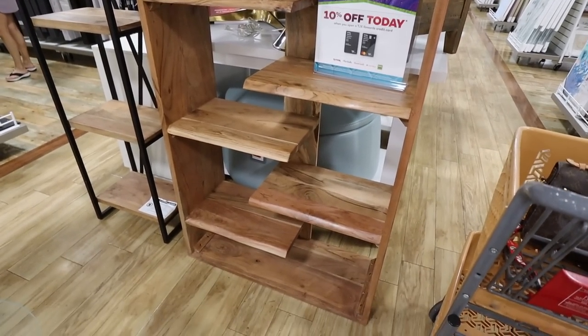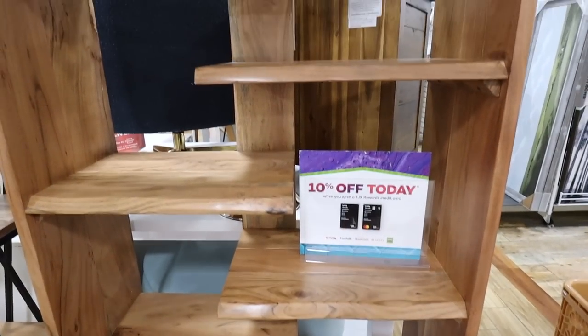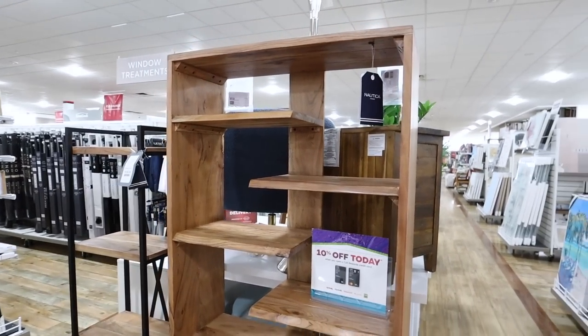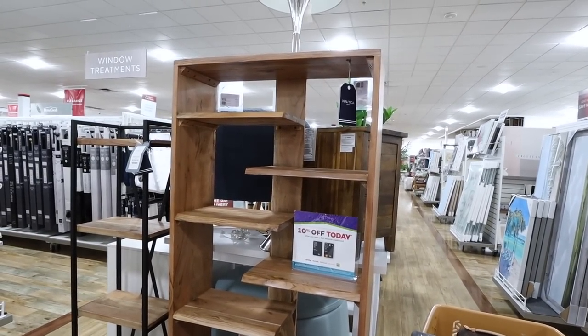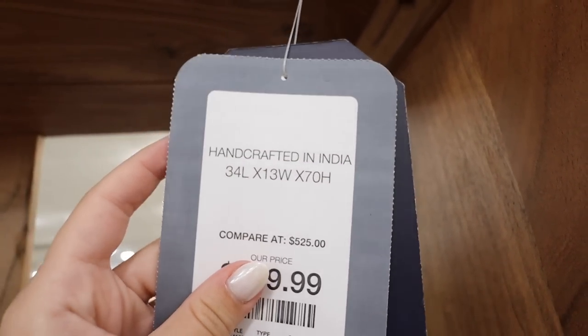I absolutely love this bookshelf — I haven't seen anything like this before. Each of the shelves is only like half a shelf, which adds a ton of visual interest and gives you a lot of room to play with varying heights. I do wish there was a mix of half shelves and full shelves. This is from Nautica and it's $400. They're definitely getting better with putting dimensions on everything, which is really helpful. I just carry a mini measuring tape with me — this is the only way to shop at HomeGoods. It fits in my purse and I got it on Amazon.